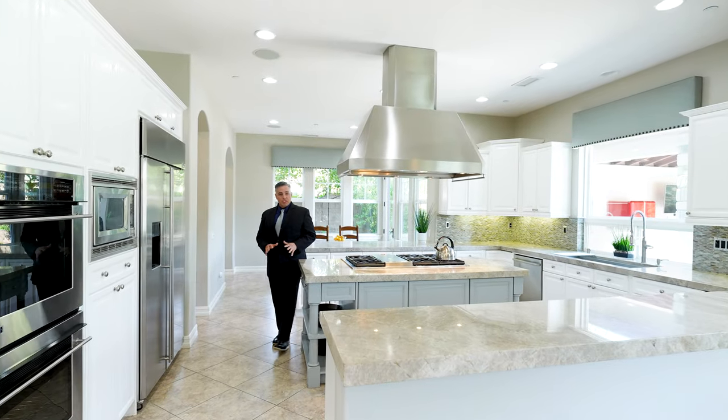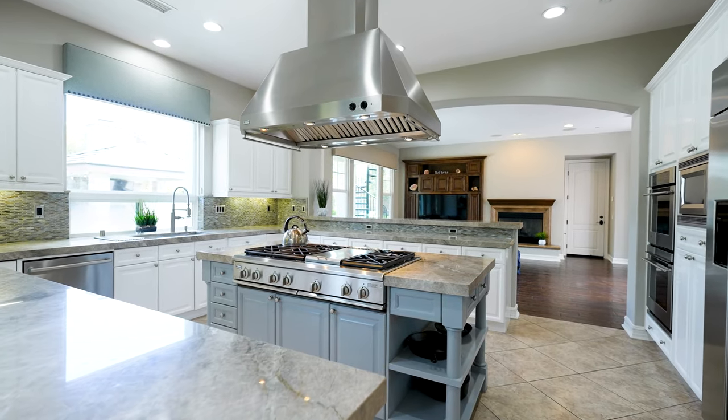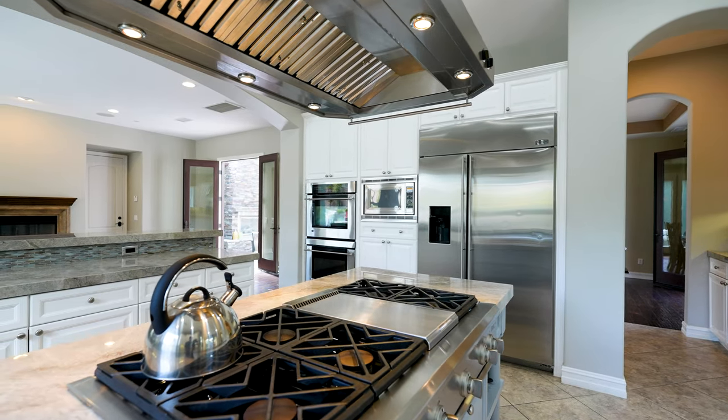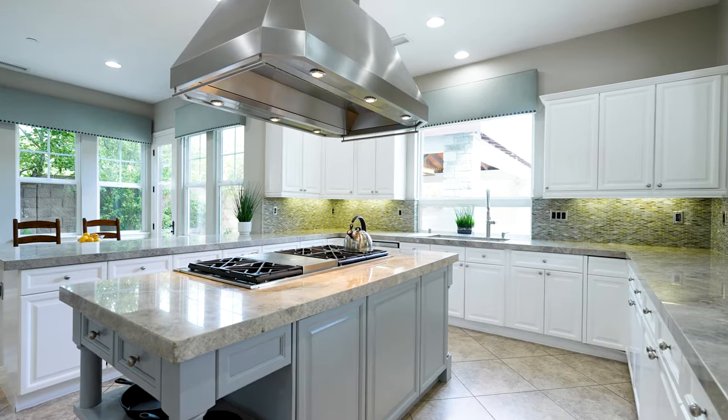Take a look at this gorgeous chef's kitchen. Beautiful stone countertop, stainless steel appliances. This is the centerpiece of the property — absolutely gorgeous, all of the amenities for any culinary fantasy you might have. But there's so much more to this property. Let's take a look.